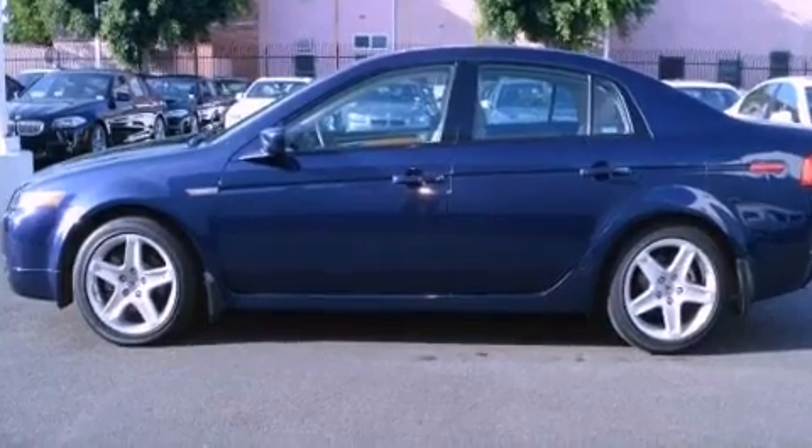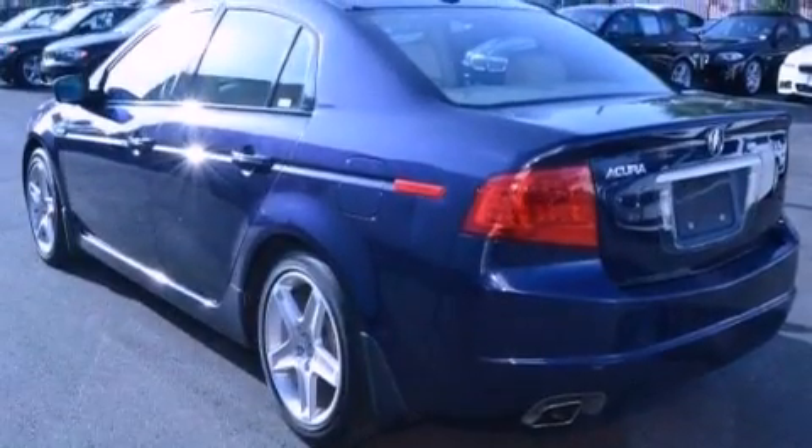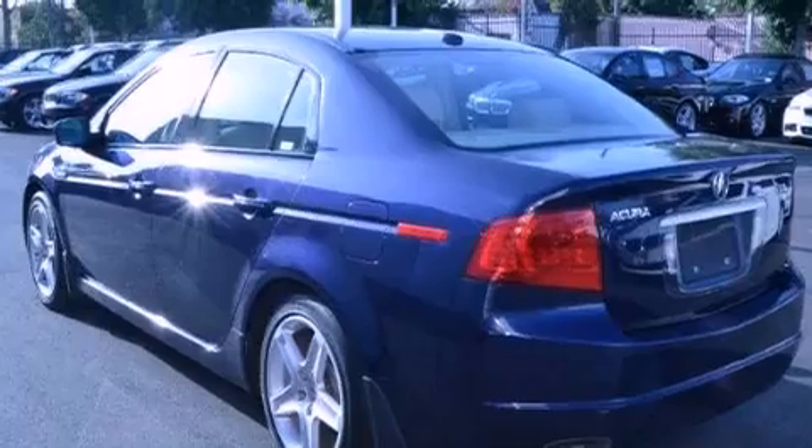Its top features include a power moonroof, heated front seats, a premium audio system, and high-intensity discharge headlights.